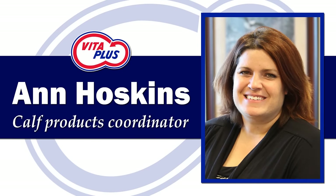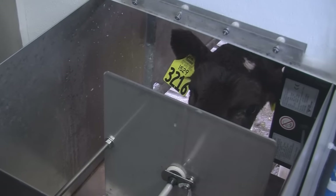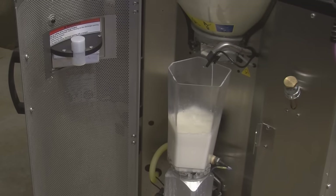Hello, I am Ann Hoskins, CAF Specialist with VitaPlus. So far this series of videos focused on nutrition systems calibration and cleanliness in auto feeding systems. Now we will shift our focus to data management.